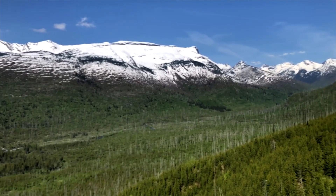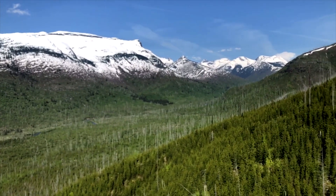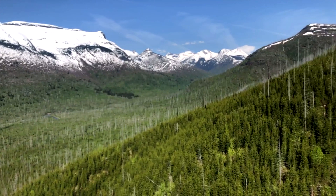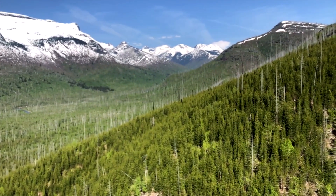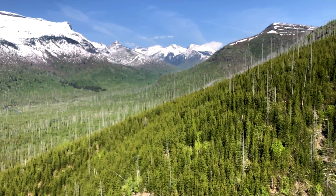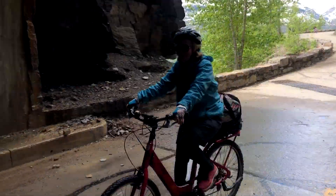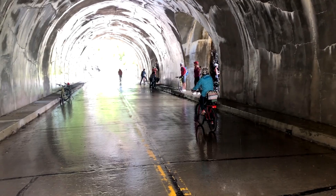But this is the view you get at the Loop, and it's as far as you could go on this particular day. They were still clearing the road further up. The whole road opening is usually about 36 miles. Some other day we'll take that, but this is one of the most spectacular rides you can ever take — and you don't have to fight cars.